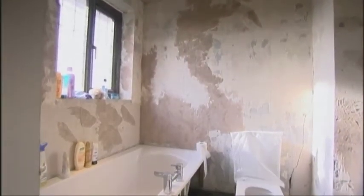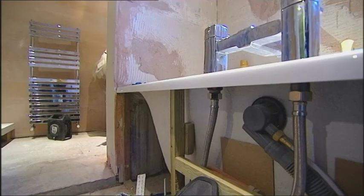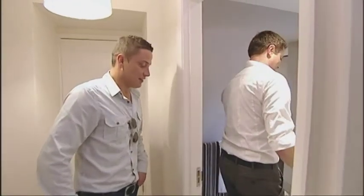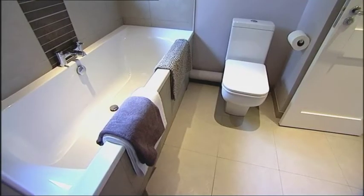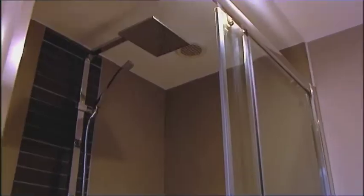Next stop is the upstairs bathroom, where his drainage stank to high heaven and he'd been stung by cowboy builders. And it's finished — all done. This is what I wanted originally. Our plumbers put right the wrongs and now this bathroom is odour-free and fully functional, with a finish worthy of a boutique hotel.